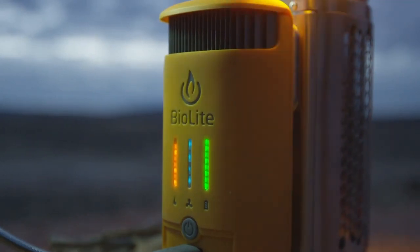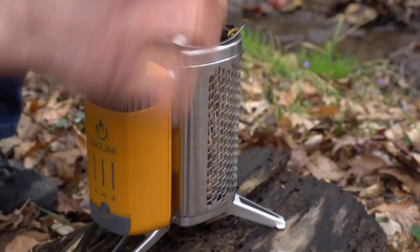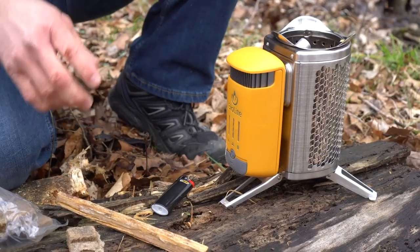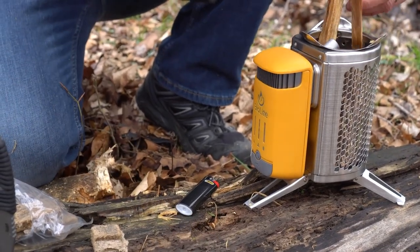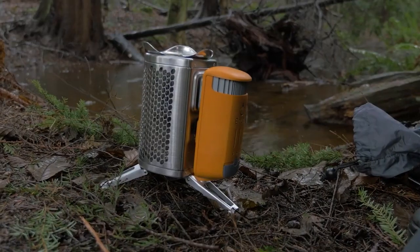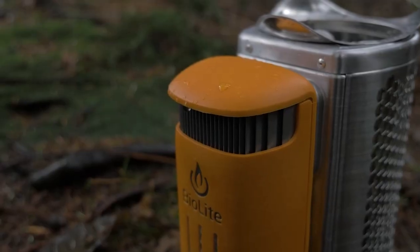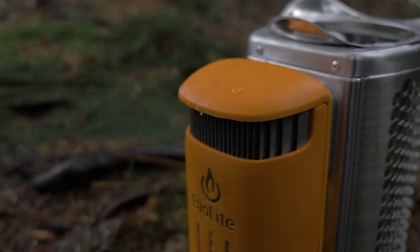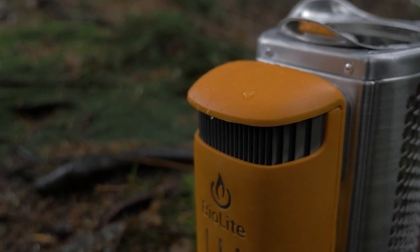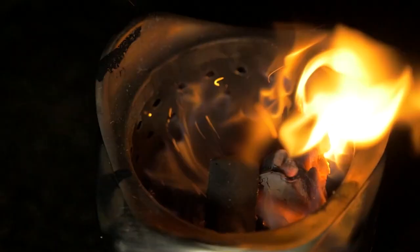It is lightweight and compact, allowing for easy transportation in your backpack. The stove's nesting design includes a folding leg system and a collapsible chimney, maximizing space efficiency. It can be used for boiling water, cooking meals, and even grilling with the optional portable grill accessory. The stove's adjustable flame control allows for precise temperature regulation. Additionally, the stove's detachable ashtray facilitates easy cleanup and maintenance.